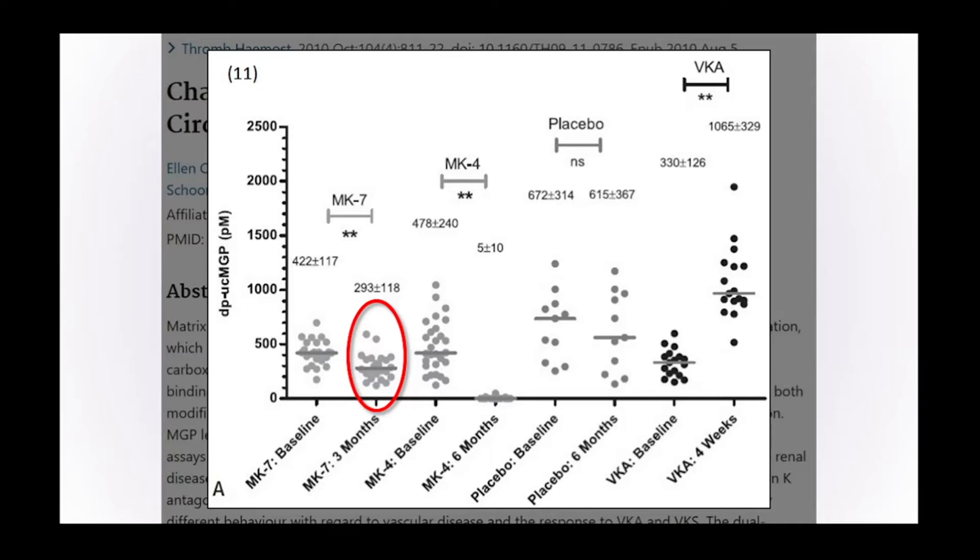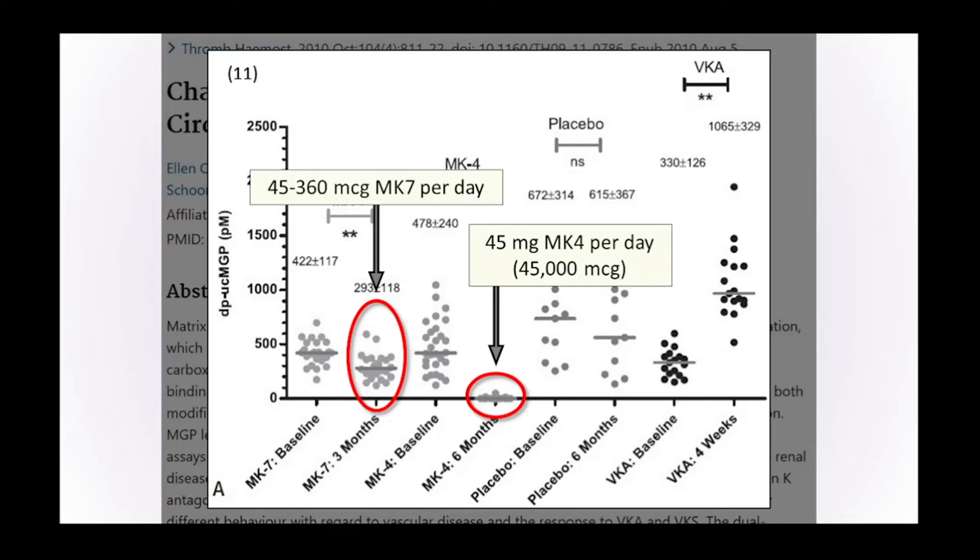Comparing that to a group on MK4 — before taking vitamin K2 MK4, their levels were at a similar level. But after six months, their blood levels of uncarboxylated matrix GLA protein dropped to practically zero. The detail is that the first group taking MK7 were taking between 45 and 360 micrograms per day, but in the MK4 group they were taking 45 milligrams per day — that's 45,000 micrograms, a much bigger dose. This demonstrates that vitamin K2 MK4 is capable of fully carboxylating the vitamin K-dependent proteins in the body, but only at very high doses, which are difficult to obtain and expensive.